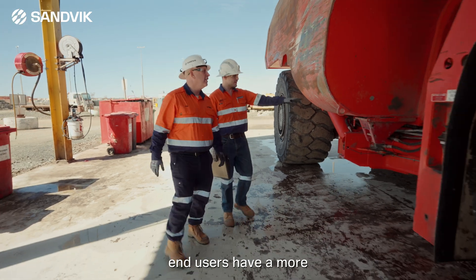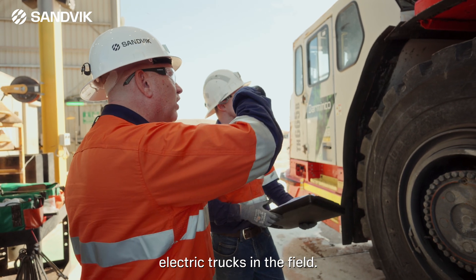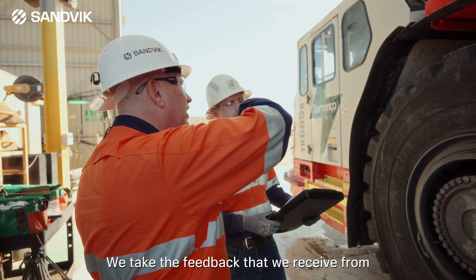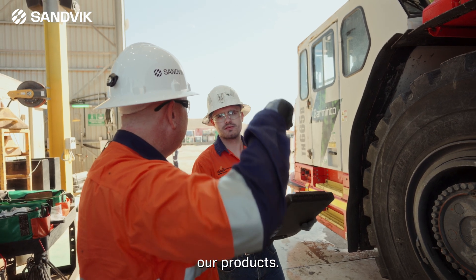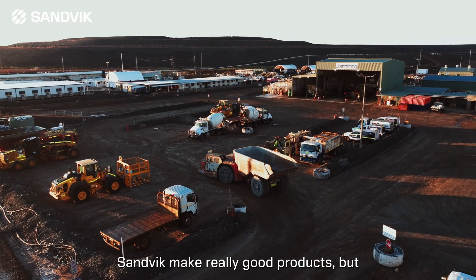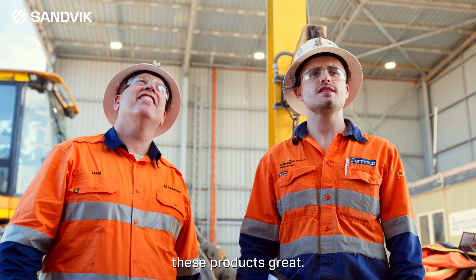As an OEM, Sandvik recognised that our end users have a more practical understanding of these battery electric trucks in the field. We take the feedback that we receive from the end users and our customers to improve our products. Sandvik make really good products, but it's the feedback from our customers that make these products great.